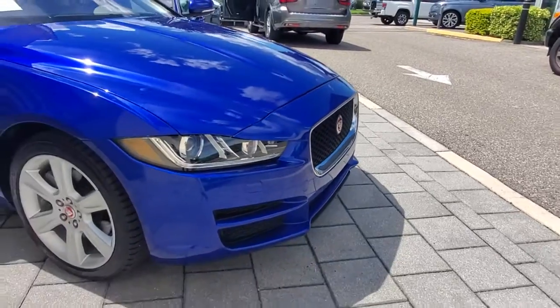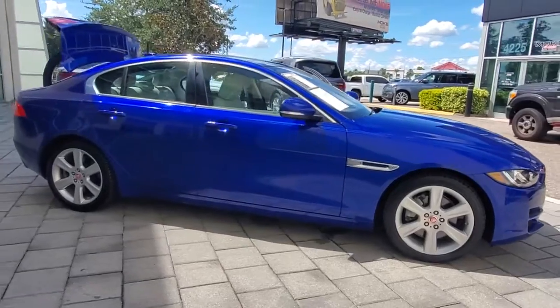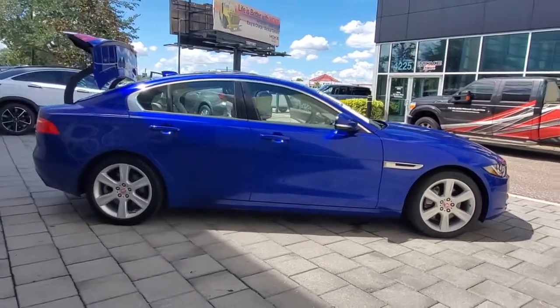Hop into the 2017 Jaguar XE. This vehicle still has fewer than 30,000 miles on the clock, so it won't last long.